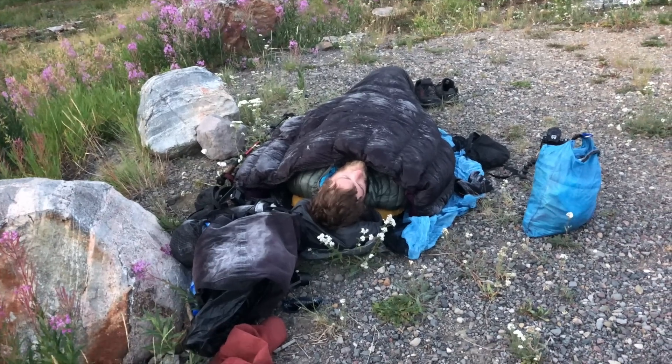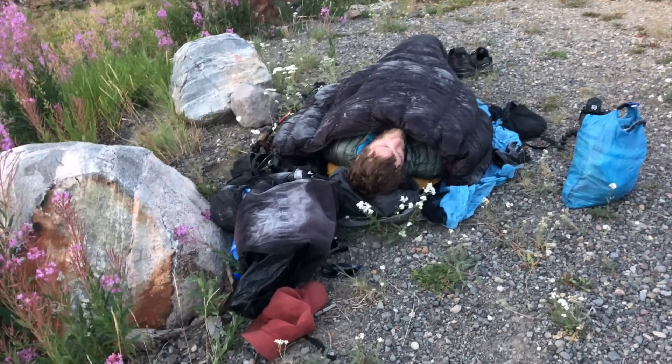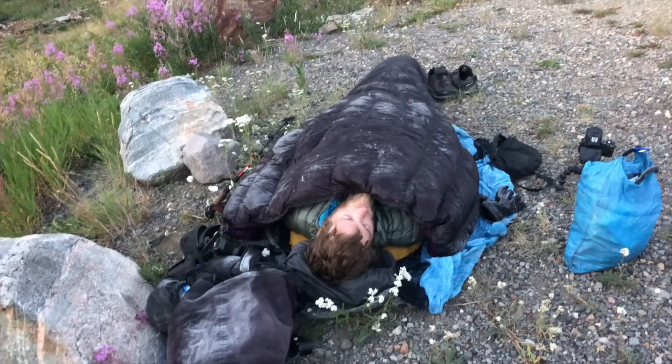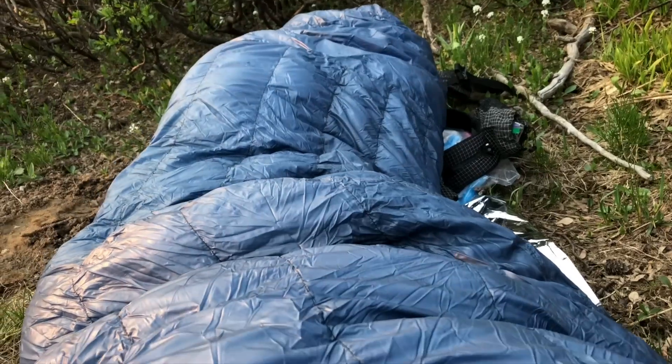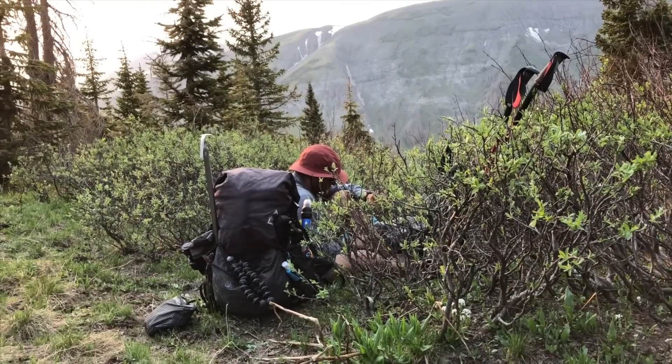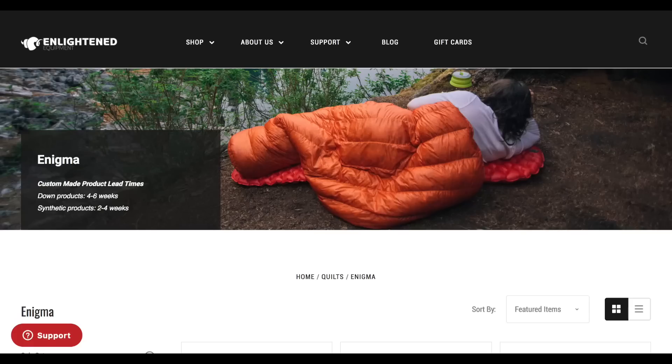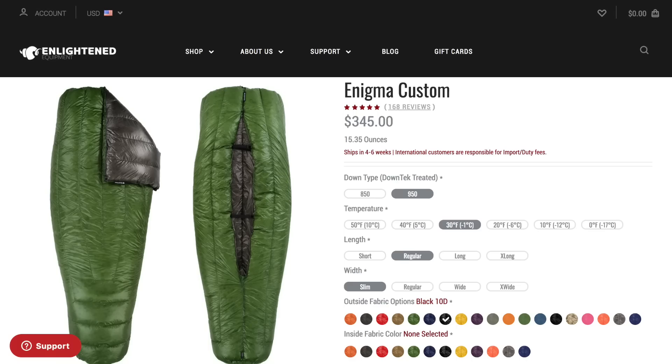Aaron, my friend and editor of this channel who was on the CDT, had an Enlightened Equipment quilt for part of his through hike of the CDT and liked it. So I felt comfortable going with EE because I know people who have used their quilts, did like them, and did not freeze to death in their sleep. I decided to go with a 30-degree Enlightened Equipment Enigma.